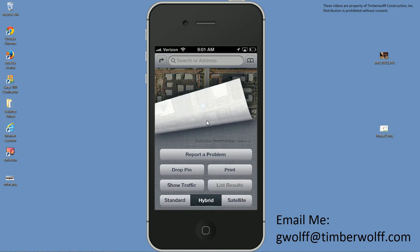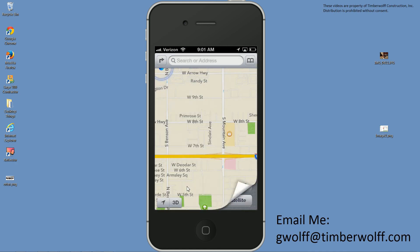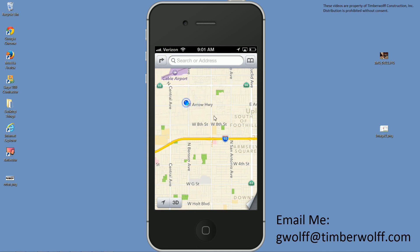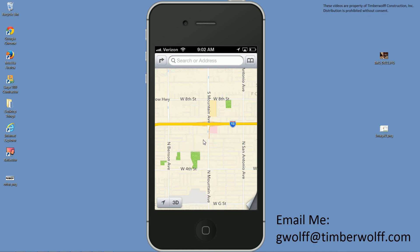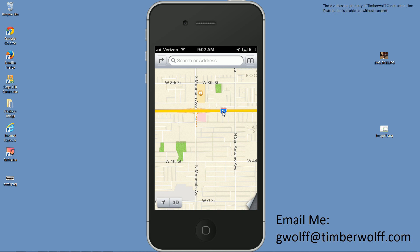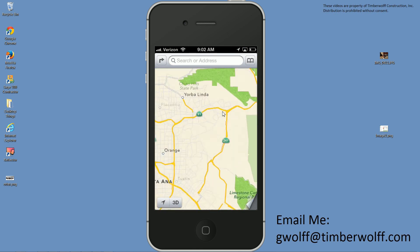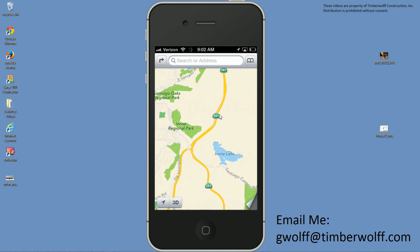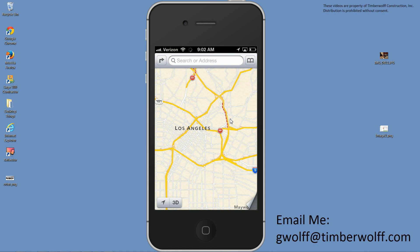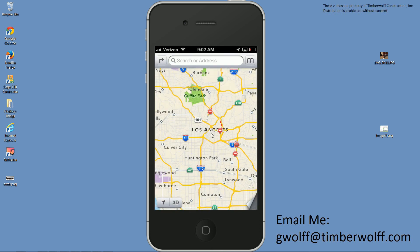Another feature you might appreciate is showing traffic. You can see the current traffic on main highways and sometimes streets. If there's no color or dotted lines, traffic is normal. If you see orange, that means that section is slow. If you see red on the freeway — it's 9am and we're in LA County, so I'm pretty sure we can find some red here. There's an example of a slowdown area in orange, and there's some red — that's a freeway you might want to avoid. It gives you a good idea of what your drive will be like.